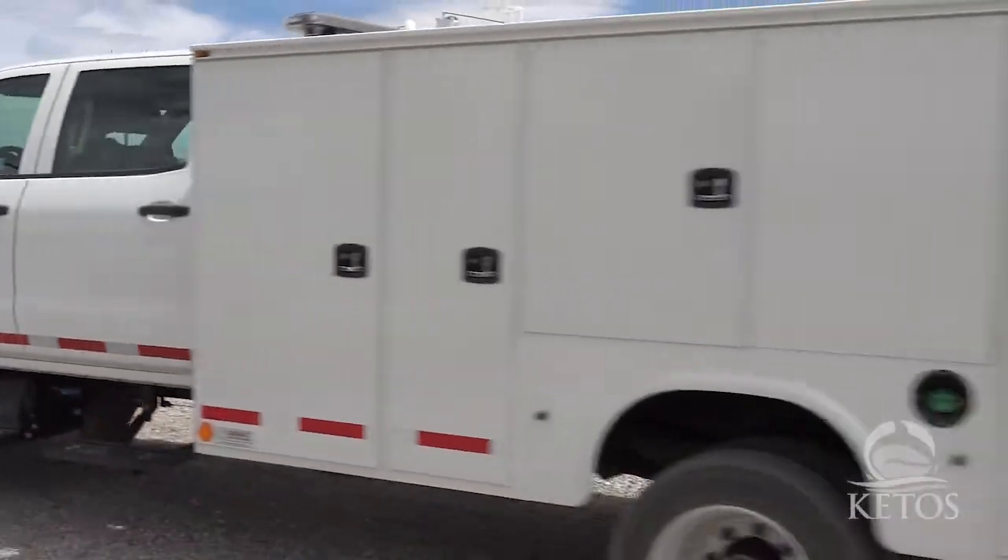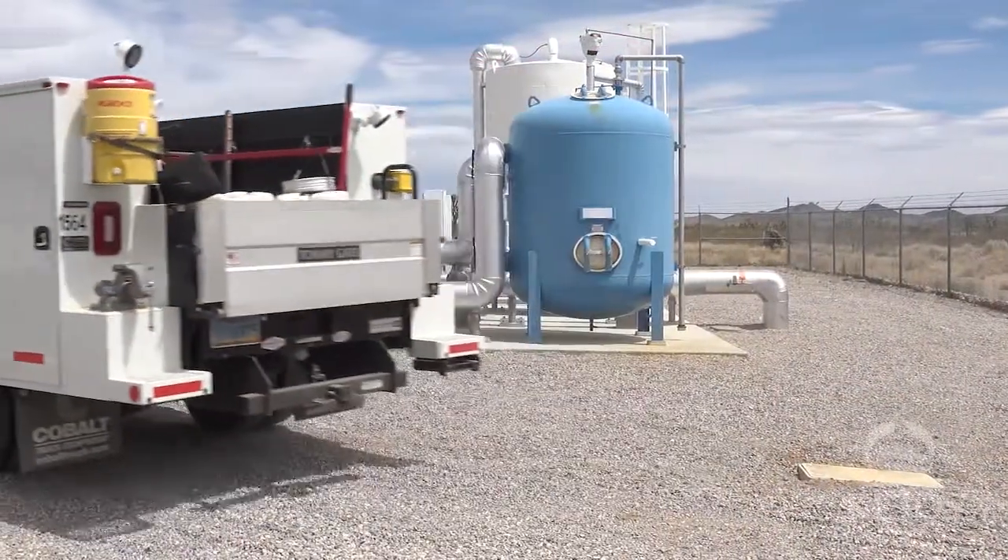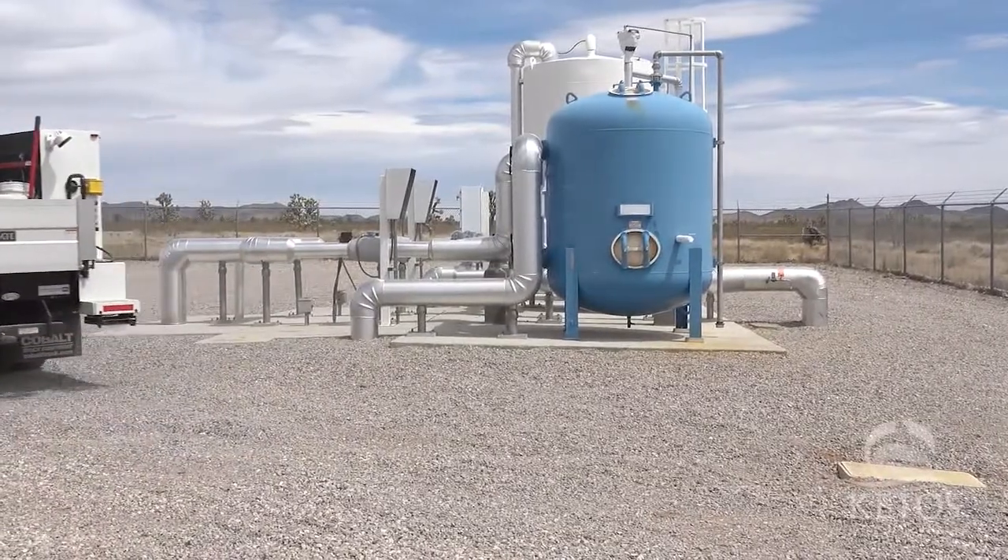Installation was very easy for us. We had very little work to do to put it in the stream — the effluent stream from our treatment process. It was very simple. The actual installation and the work that was done to get the communication and information back to our operators was very simple. All in all, very simple installation.